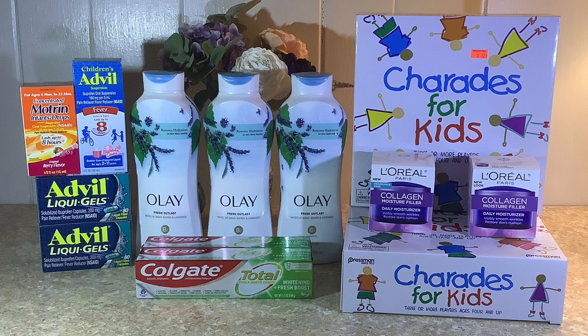Next I picked up two Advil Liquid Gels at $9.99 each, for a total of $19.98. There's a $6 off two digital coupon on the Walgreens app, bringing that down to $13.98. There's also a promotion where buying two gets back a $5 register reward. These items also qualify towards the spend-$30 digital booster to get $10 back in Walgreens Cash.